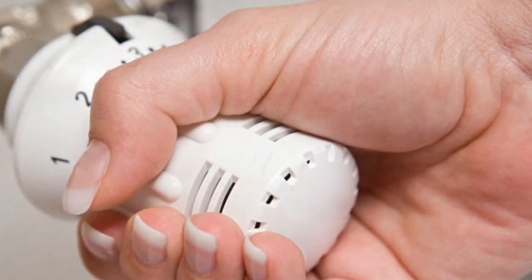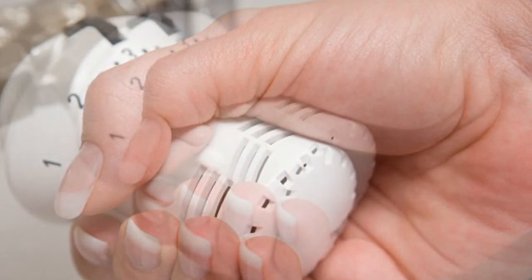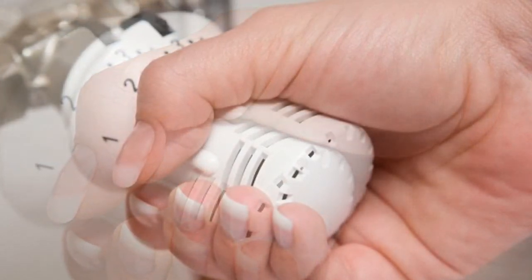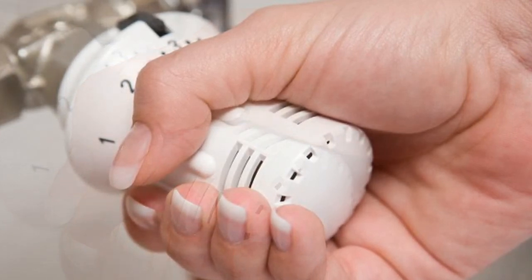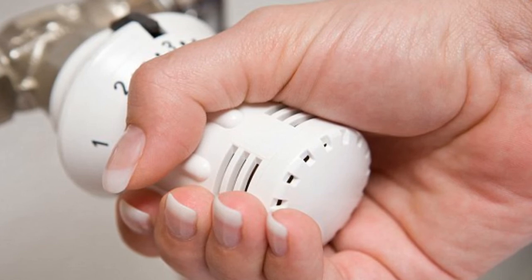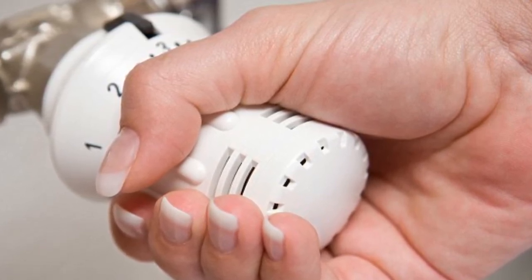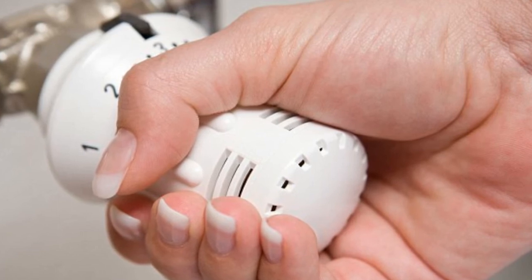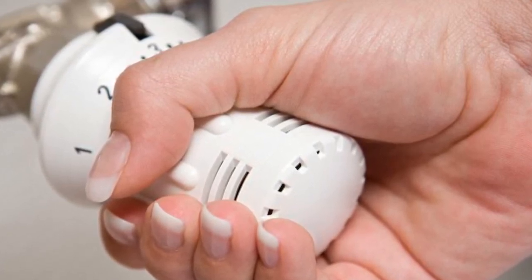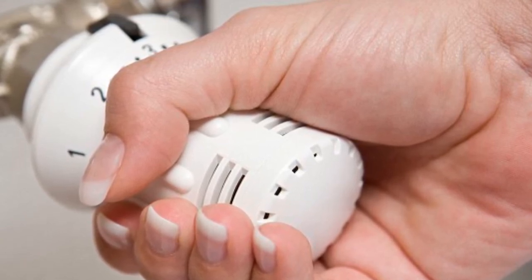Tip 6: Turn down the dial. This may seem a little counterintuitive, but bear with me. The World Health Organization previously recommended a minimum temperature of 21 degrees Celsius in the living room, but Public Health England revised this to 18 degrees Celsius in 2014. Research shows that turning your thermostat down by 1 degree Celsius could cut your heating bill by up to 10%. So keep the dial at 18 degrees Celsius, save money and avoid the negative impacts of a cold home.